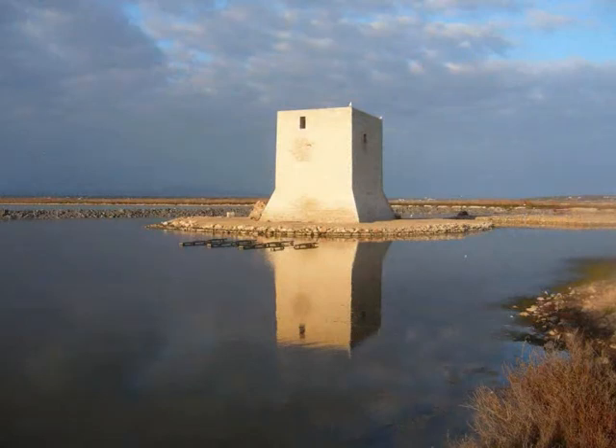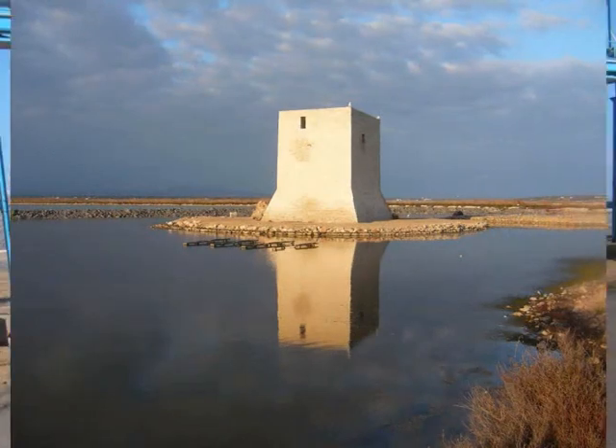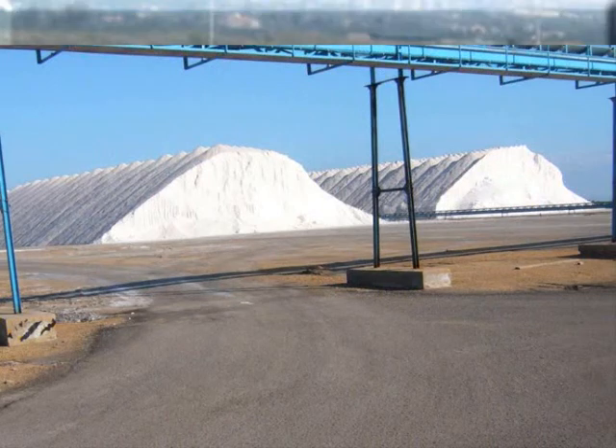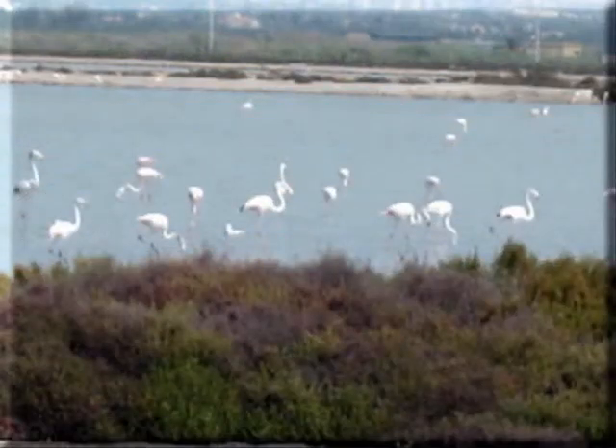As you arrive into Santa Pola, you will notice its huge expanse of salt wetlands. These areas farm the salt used for the roads in northern Europe. It is also a migratory home of the flamingo and other species of birds.